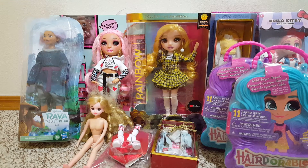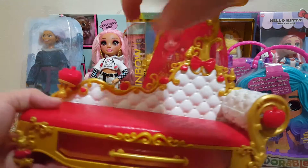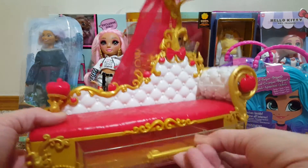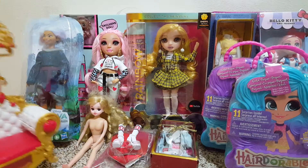Also at Goodwill, I found Applewhite's bed. It even has this — I'm not sure what that is — and the little drawer. It was $0.99. I love Ever After High furniture, I don't know why.